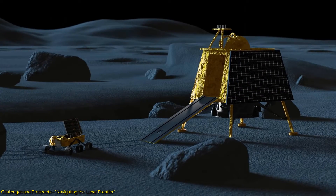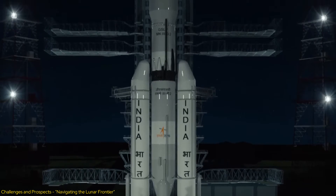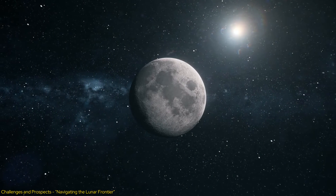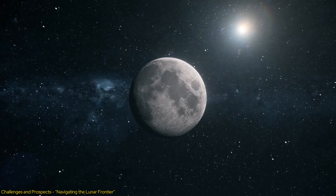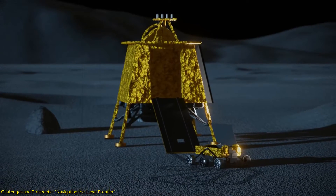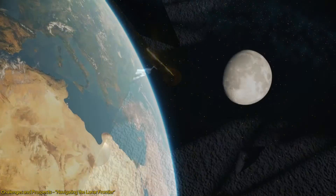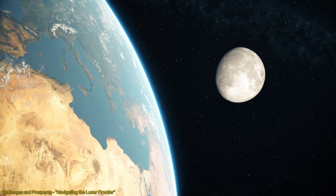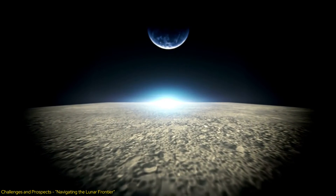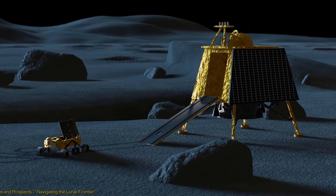The prospects of Chandrayaan-4 extend beyond immediate scientific returns. The mission is seen as a stepping stone for more ambitious projects, such as manned lunar missions and even interplanetary travel. The technologies tested and data gathered will provide valuable insights into the feasibility of more permanent outposts on the Moon. Ultimately, Chandrayaan-4 is not just about reaching the Moon — it's about paving the way for the next generation of space exploration and inspiring global efforts towards a sustainable and exploratory presence beyond Earth.